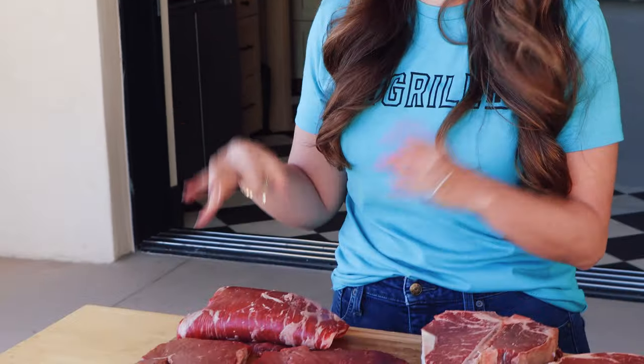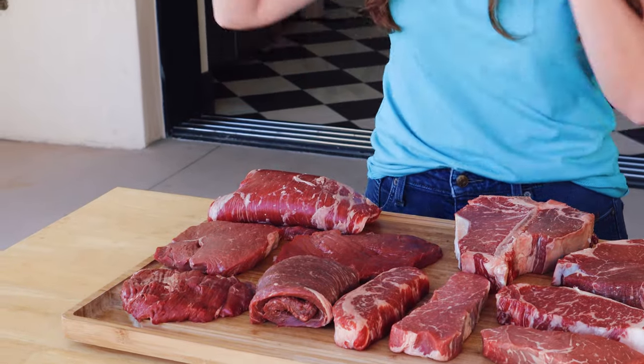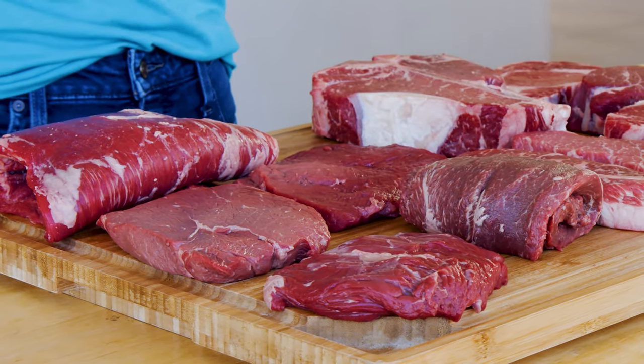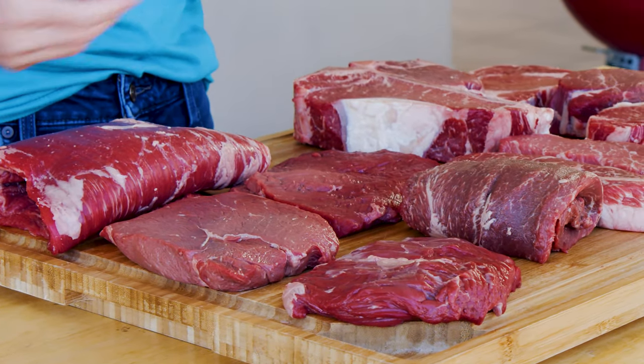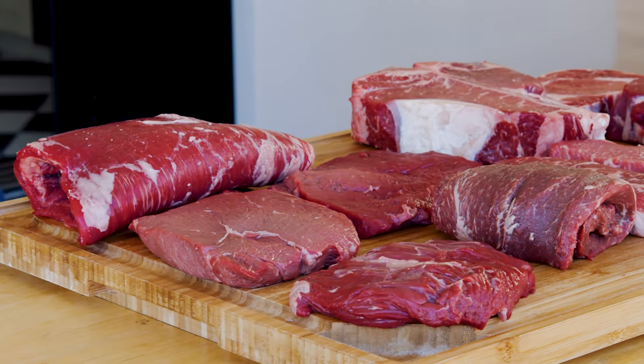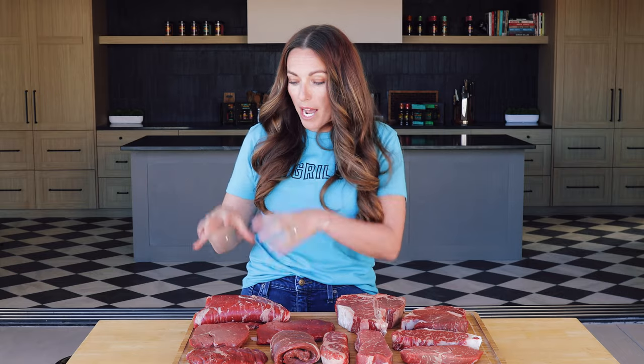Next up are what I call the family style steaks. These are the ones that are really great in marinades. They tend to be lean and a little bit tough, so a marinade helps infuse them with flavor and break down some of that tight, tough texture. These are things like top round, top sirloin, skirt steaks, and flank steaks. They're great grilled hot and fast, medium rare, and sliced against the grain. These are great when I'm cooking for my family because I can buy just one steak, slice it up, and have a bunch of different options for everybody to enjoy.